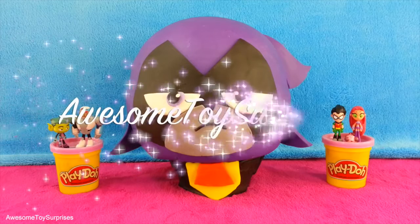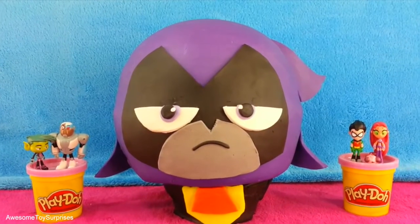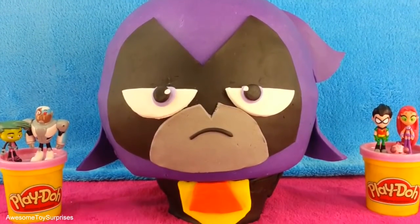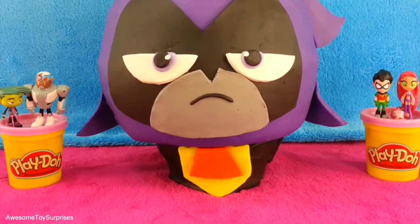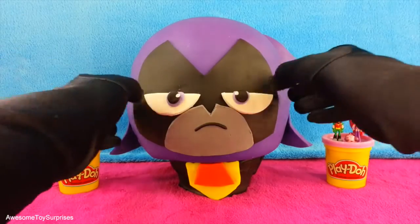Hi friends, it's Bubbles from Awesome Toy Surprises, and today we will open a giant Raven Play-Doh surprise egg. Raven is one of the members of the really awesome Teen Titans Go! team. I'm so excited, so let's get started.